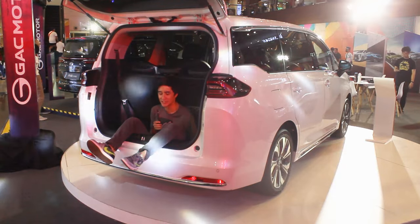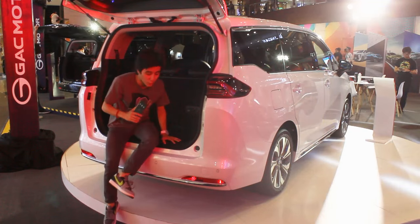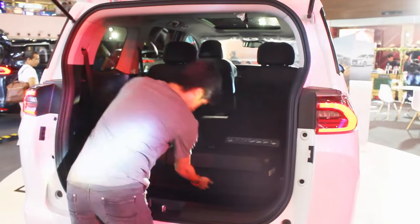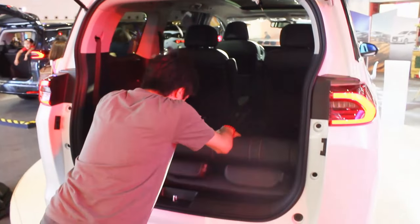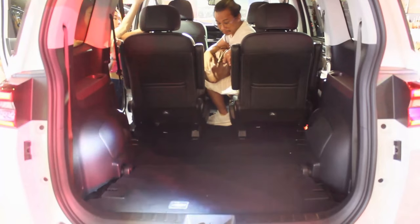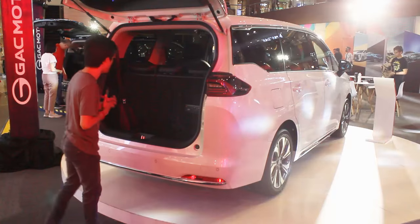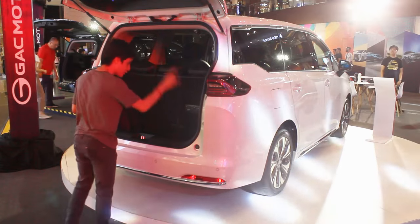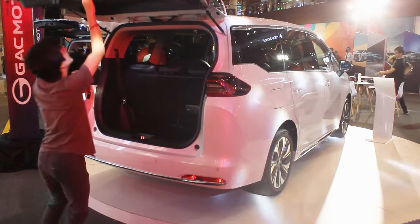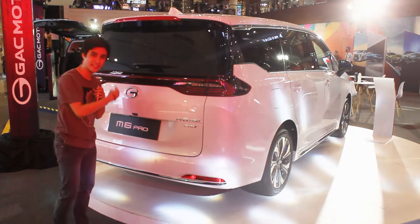There's a reason why you have so much space down below — folding down the third row is pretty unique. You have to fold the top part first and then fold it backwards all the way down, which gives you a completely flat floor. The space then expands to 1,100 liters, which is pretty competitive in this segment of MPVs. You also get lashing hooks on the right side and a cargo light as well. That's pretty much it with the exterior of the M6 Pro — let's check out the interior.